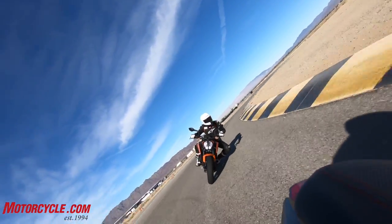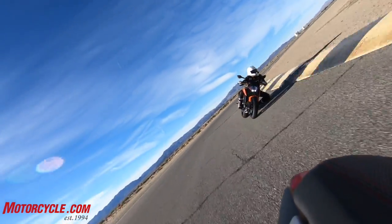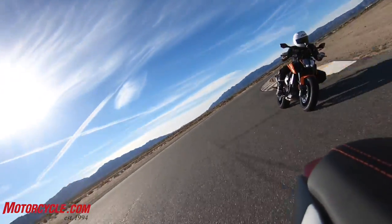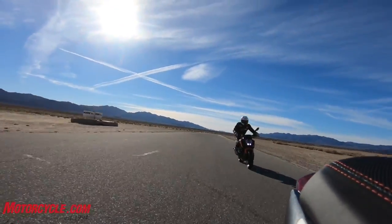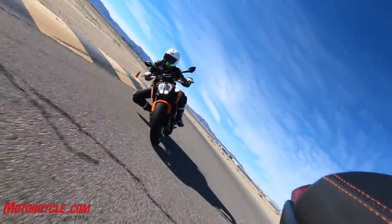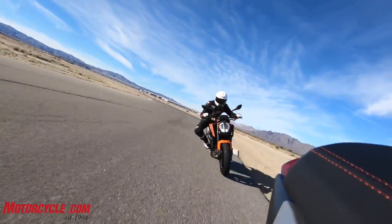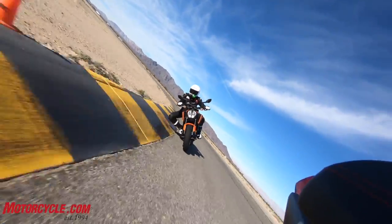On track, the Triumph has a clear top-end power advantage and will walk away on the straight. However, the suspension truly rewards a smooth rider. If you try to manhandle it, it protests by bouncing up and down, and that's no fun. But if you're smooth with your inputs and don't force anything, it's real nice.